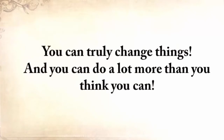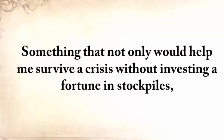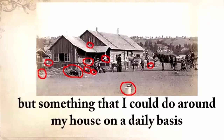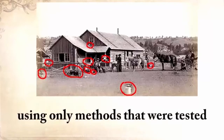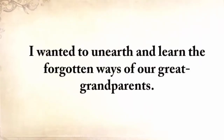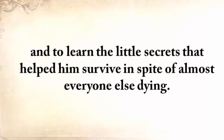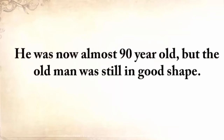You can truly change things, and you can do a lot more than you think you can. With this idea in mind, five years ago I wanted to do something that hadn't been done before — something that not only would help me survive a crisis without investing a fortune in stockpiles, but something I could do around my house on a daily basis using only methods tested and proven by our forefathers for centuries. I wanted to unearth and learn the forgotten ways of our great-grandparents. I went to my grandfather to find out how he survived and to learn the little secrets that helped him stay alive despite almost everyone else dying. He was almost 90 years old, but the old man was still in good shape.